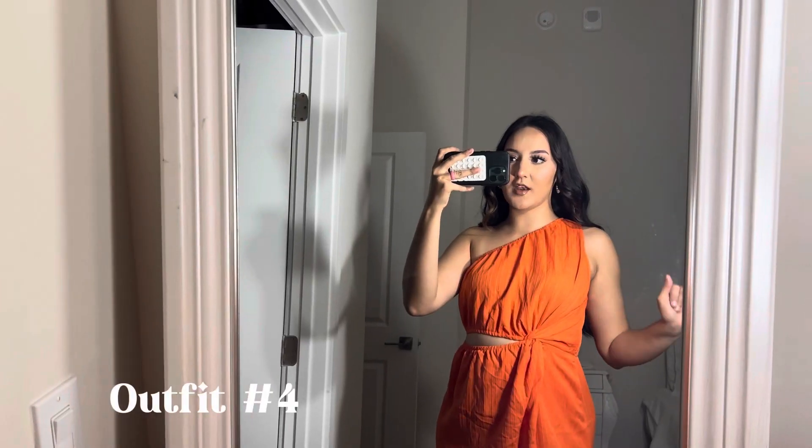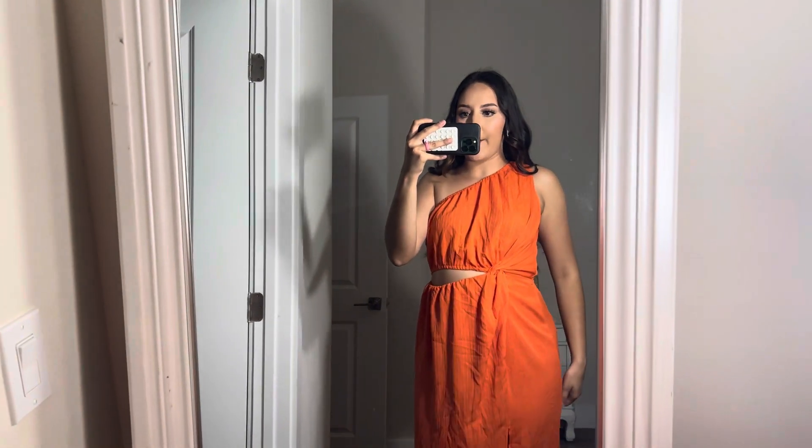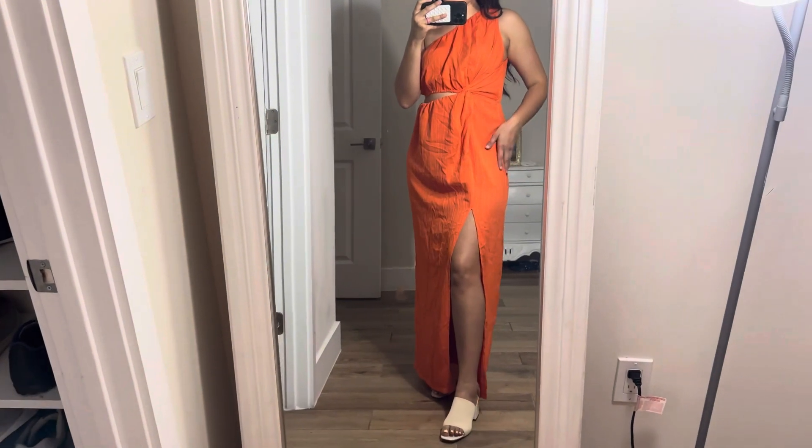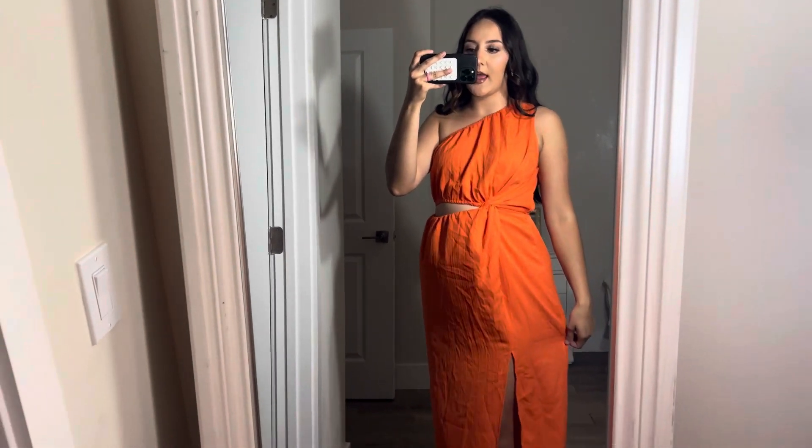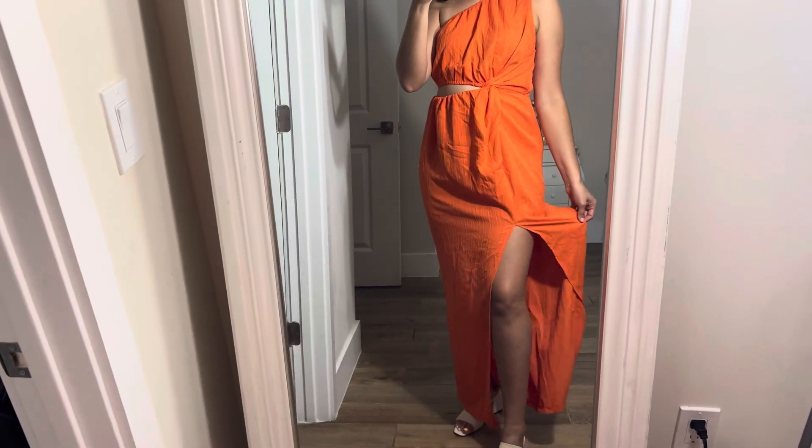The next outfit is literally one of my favorites — it screams spring, summer, vacation. It's a one-shoulder dress with a little cutout where you can see a bit of your stomach, and a knot detail. It's a bright orange color, perfect for spring and summer, and it has a slit which is so cute — not too high, so you can sit comfortably. It's a thin, flowing material, and I'm wearing the same shoes again because I just love them.